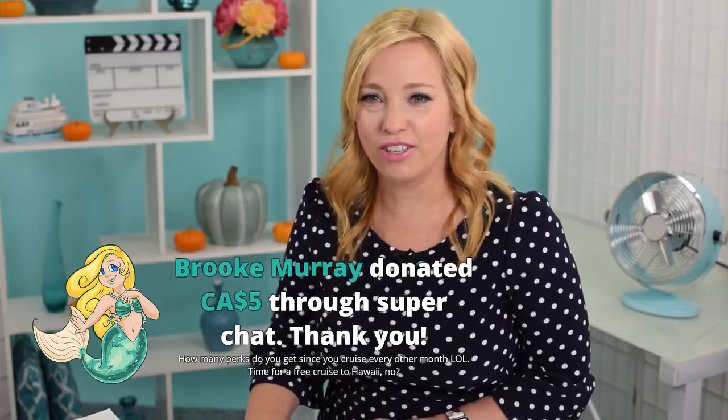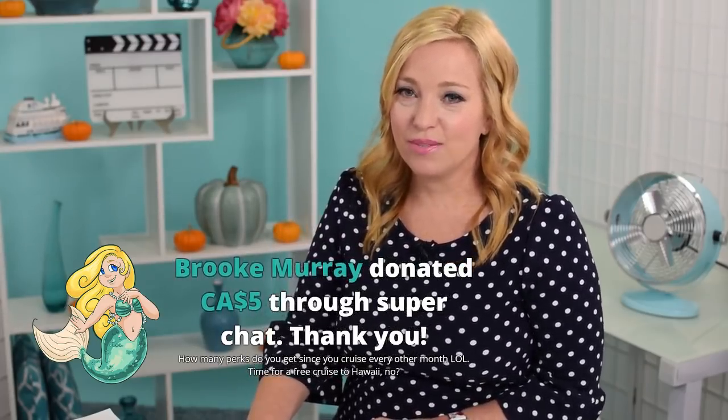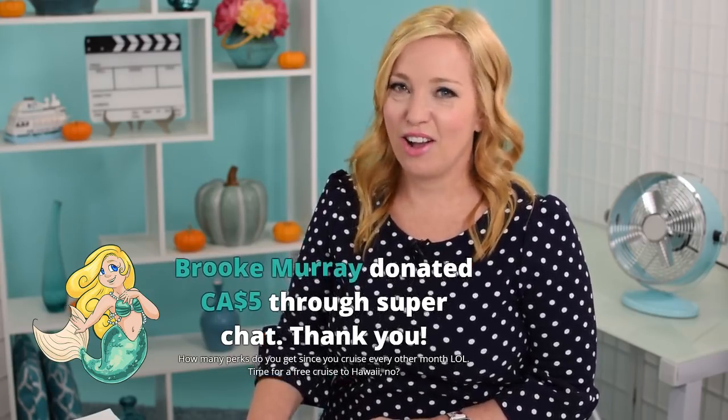We don't get as many free perks as people might think. Cruising for free as a media or travel influencer is not as common as people assume — we truly pay for most of our travel. We've had generous partnerships with tour operators and were guests of MSC Cruises, but that's not a regular occurrence.